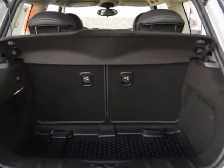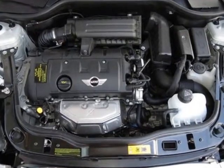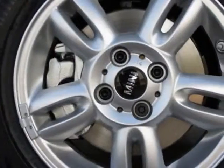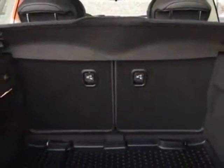Take a look at this new 2013 Mini Cooper Hardtop. For your protection, this vehicle has a full factory warranty. This vehicle gets an estimated 29 miles per gallon in the city, and an estimated 37 on the highway.